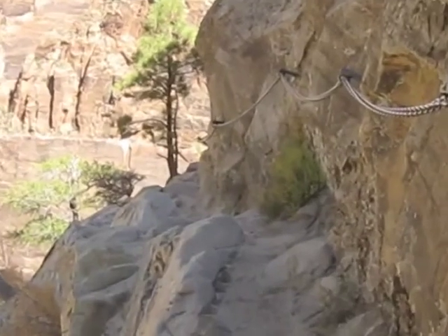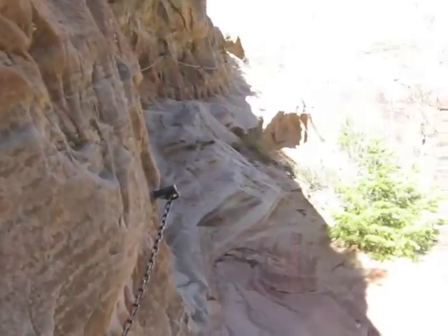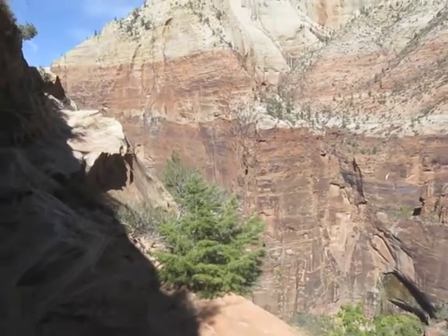Here's another shot of the trail and the chains that you can hold onto if you want to.